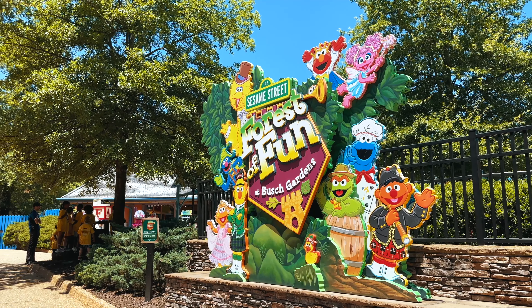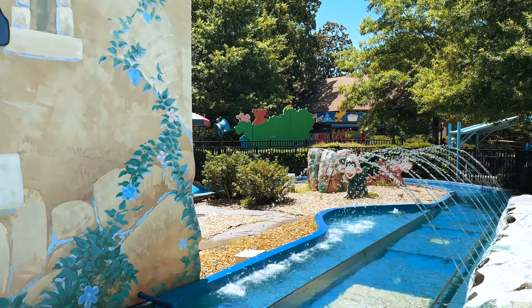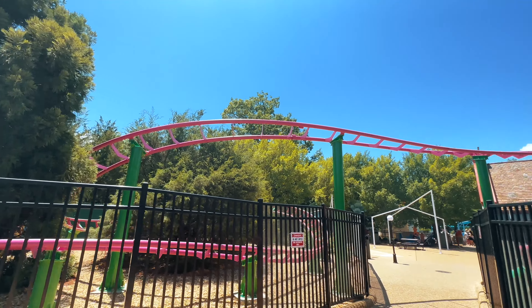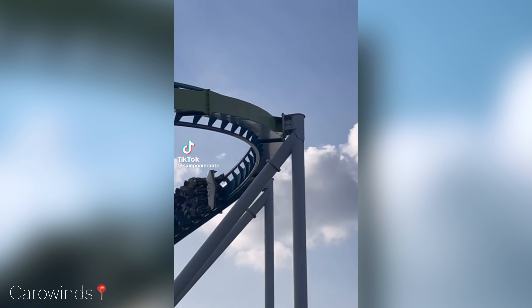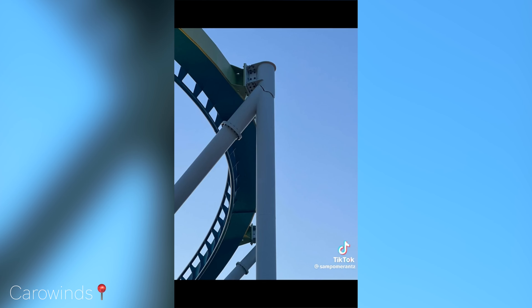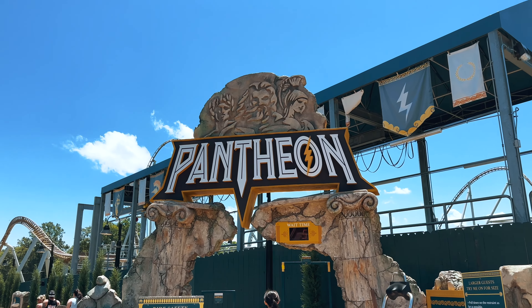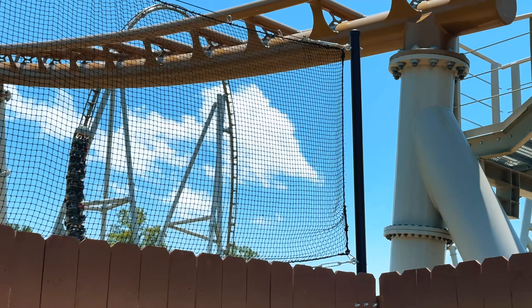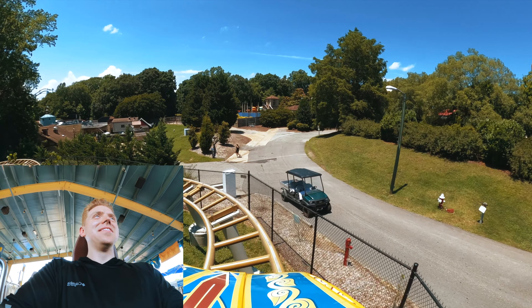As we continue our adventure through Busch Gardens Williamsburg, I'm seeing more and more options for the little ones. I was going to try out Grover's Alpine Express, a family coaster, but unfortunately it was temporarily closed for maintenance. After the recent incident at Carowinds' Fury 325, I am more than happy to wait for inspections and maintenance to be completed. Now let's make our way to Pantheon, the park's record-breaking roller coaster. This coaster boasts four powerful launches and reaches speeds up to 73 miles per hour — it's a true adrenaline rush from start to finish.